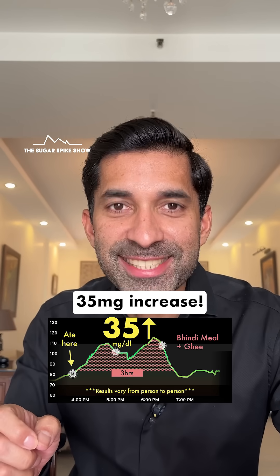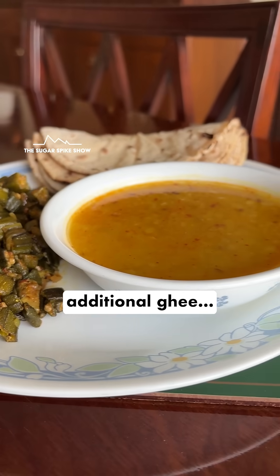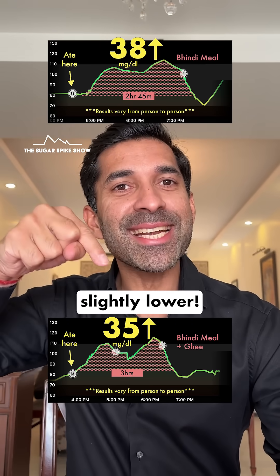35 mg increase. This is only slightly lower than when I had the exact same meal but without the additional ghee, because that had increased my blood sugar levels by 38 mg. This is only slightly lower.